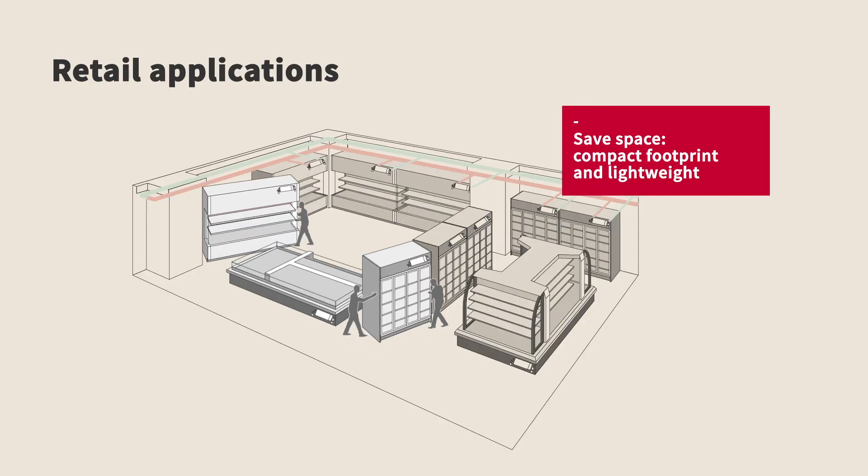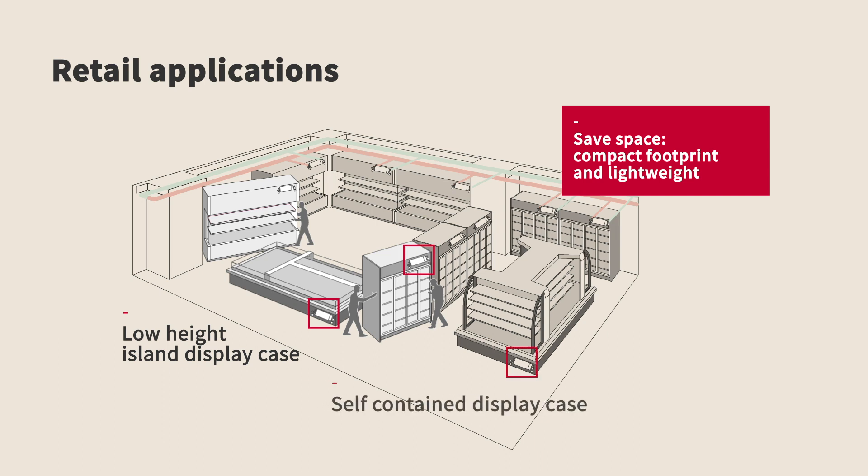Hitachi horizontal scroll compressors are the perfect solution for applications that benefit from their reduced height profile, allowing for smaller equipment compartments and providing more space for refrigerated goods.